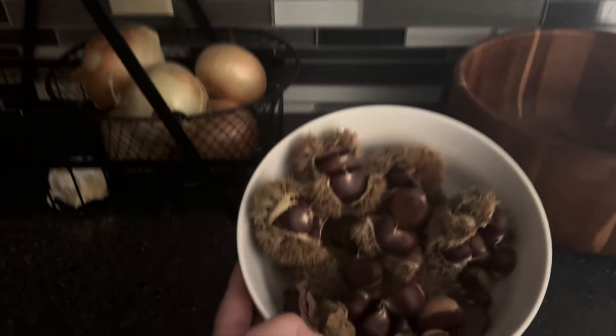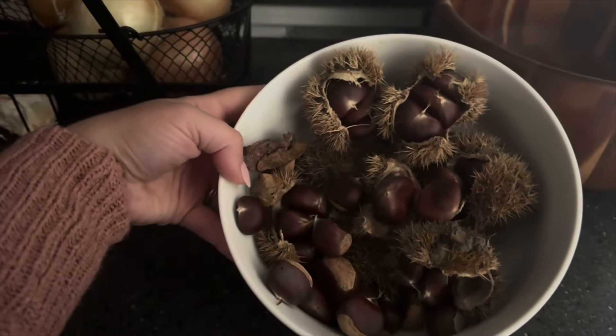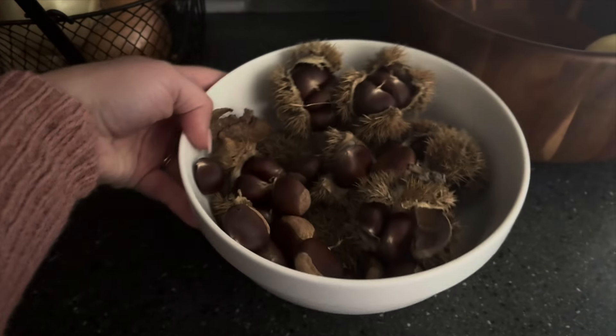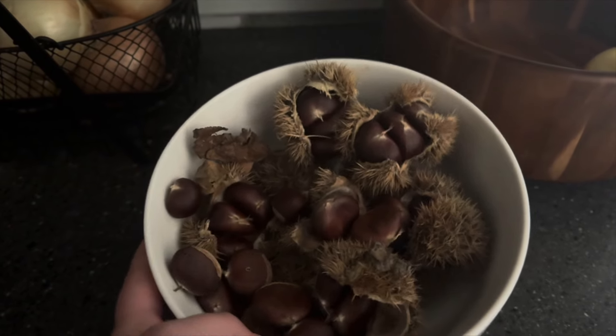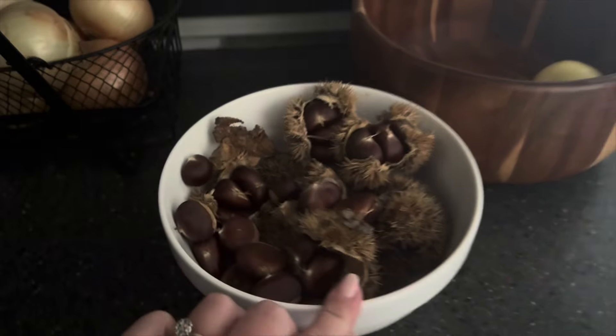We have no more bananas. I've still got onions. I also need to go ahead and roast these chestnuts from our tree. Now that they're all coming out of their shell, I'm going to remove them, score them, and bake them. I might go ahead and put that in a video soon.